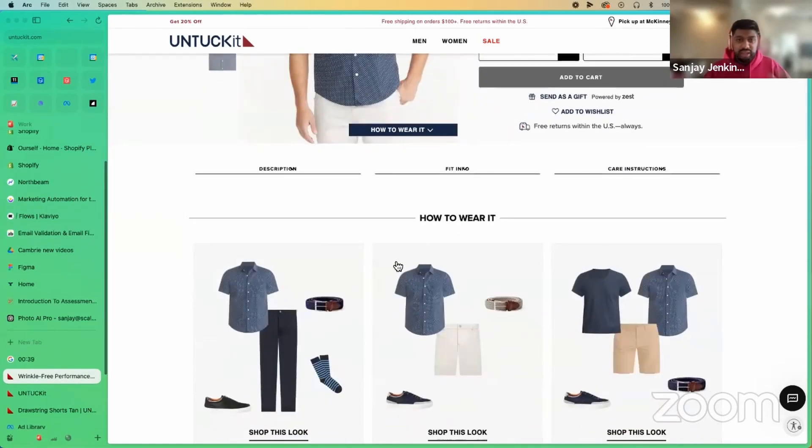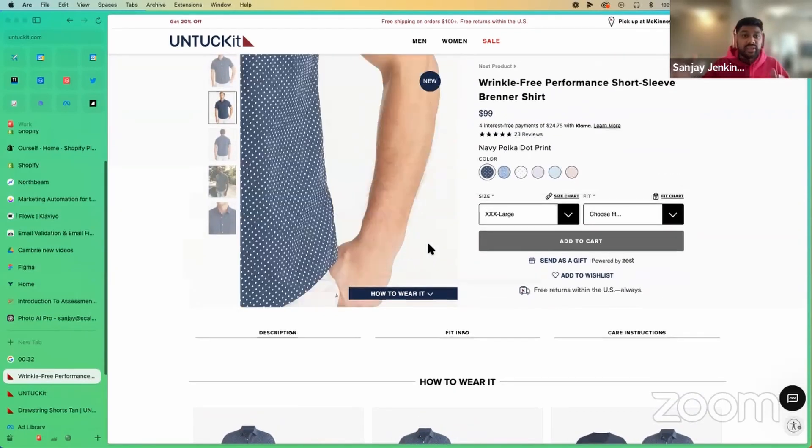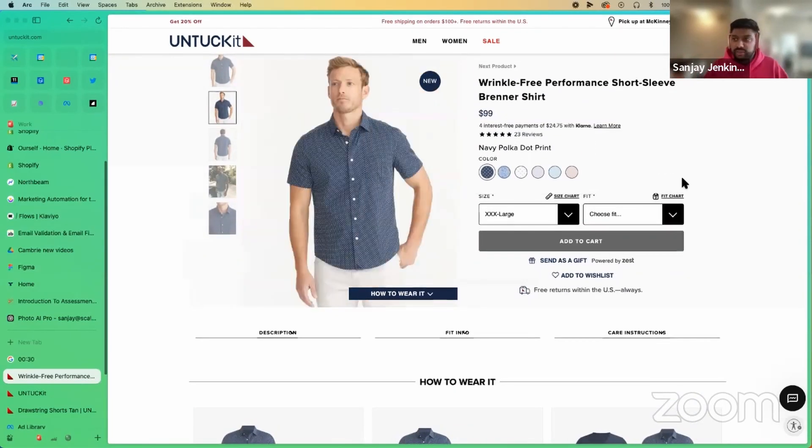The 'how to wear it' section is a great way from a content and commerce perspective to carry on that story. I would just add content showing all the different sizes — that'd be a big win.